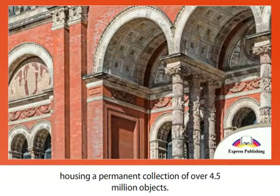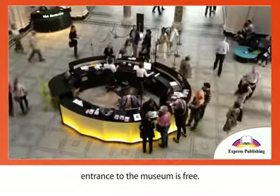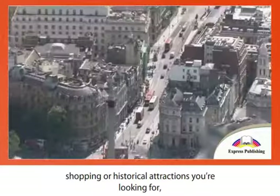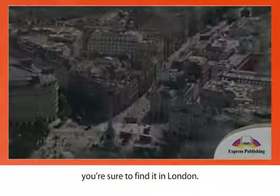Finally, don't forget to visit the Victoria and Albert Museum. It is the world's largest museum of decorative arts and design, housing a permanent collection of over 4.5 million objects. Like other national British museums, entrance is free. Whether it's time at the zoo, shopping, or historical attractions you're looking for, you're sure to find it in London.